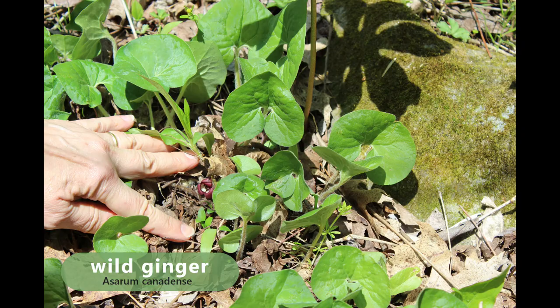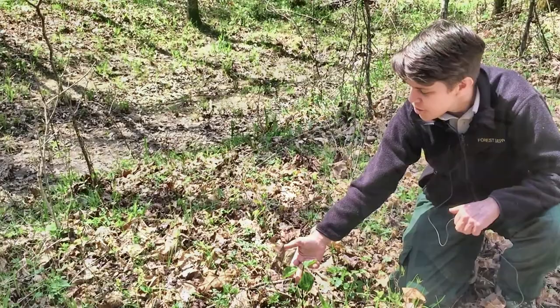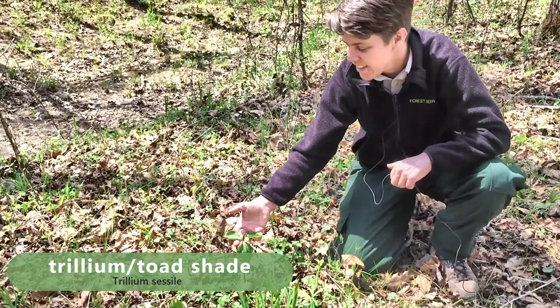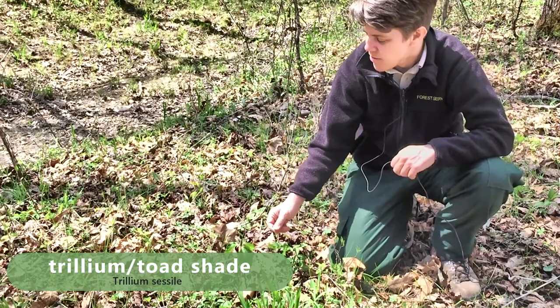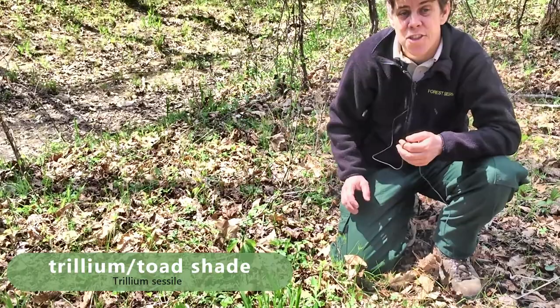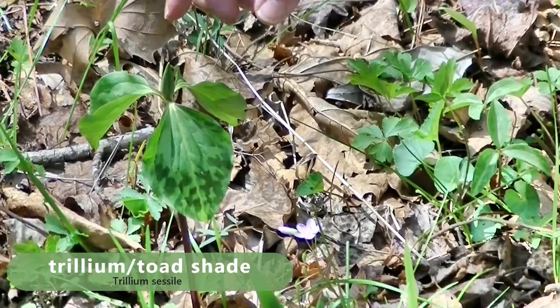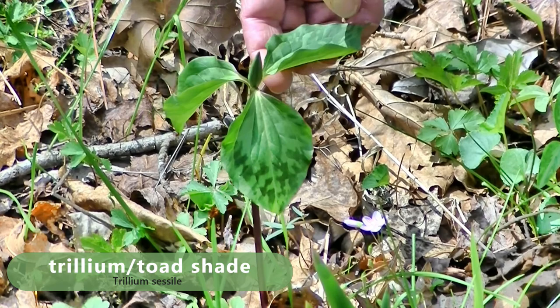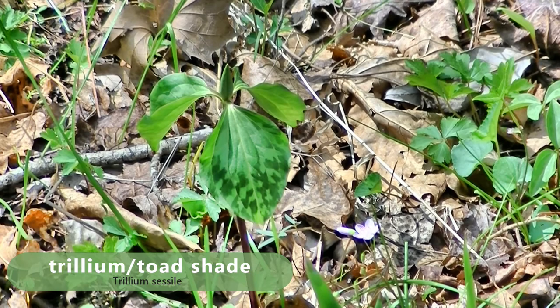Here we have a trillium — the sessile trillium, also called toadshade. The scientific name is Trillium sessile. It gets the genus from the Latin word for three — 'tres' — and as you can see, it's got three leaves. If the flower were open, it's got three sepals and three petals. Just like the rue anemone, it has elaiosomes, so it is also an ant-dispersed species.